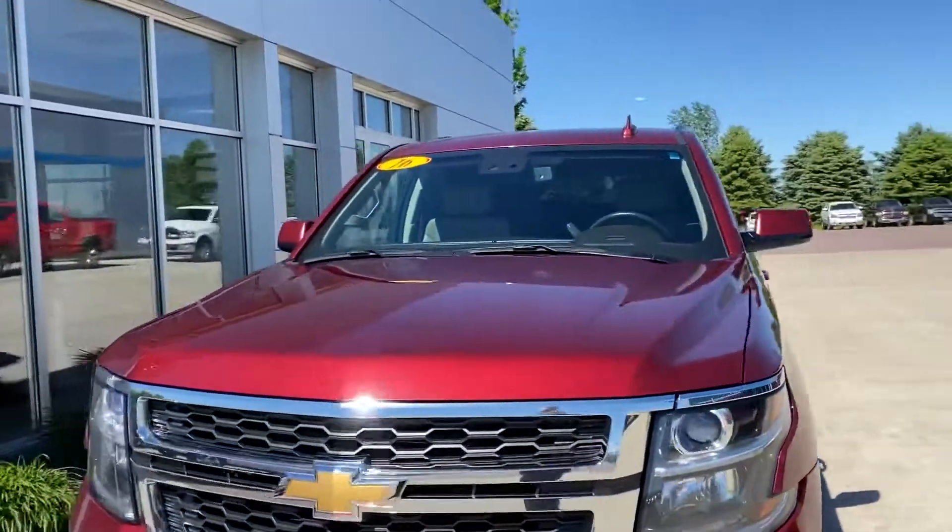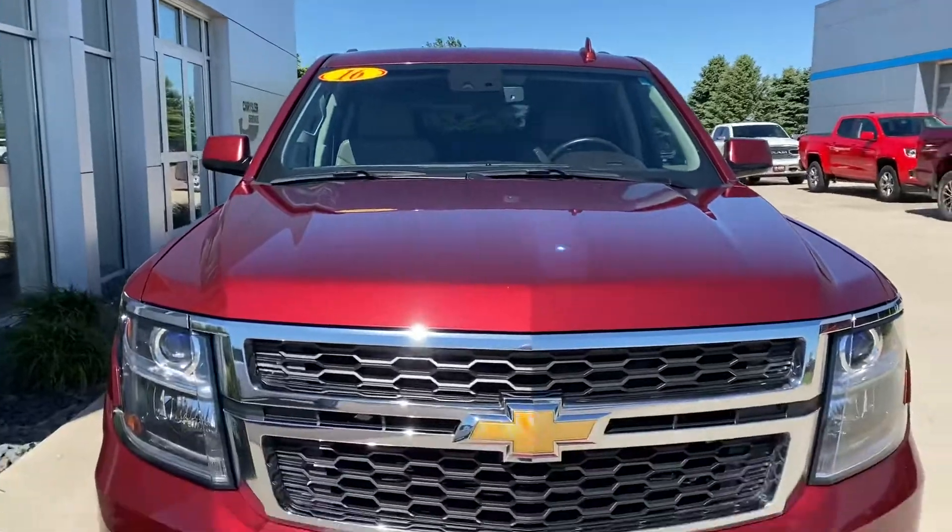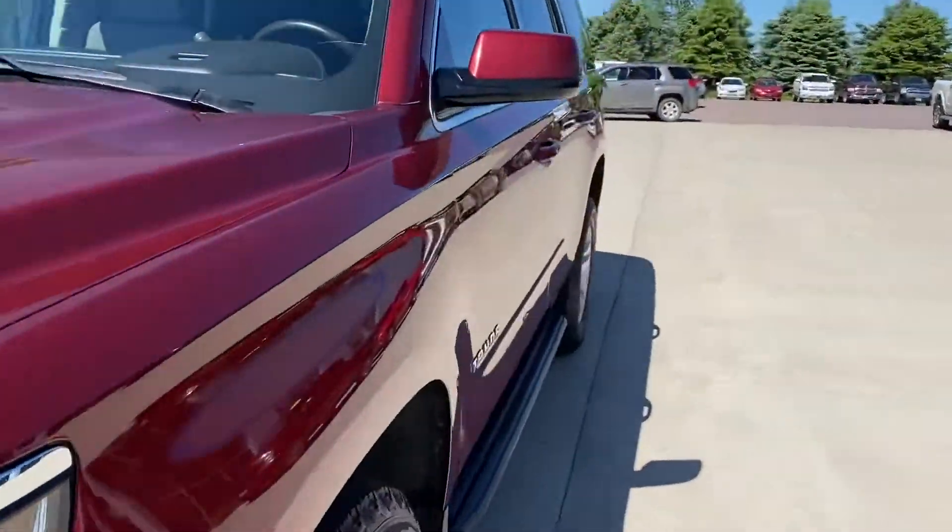Hey, this is Cade here at Ace Auto Plaza in Jackson. Just showing you a 2016 Chevy Tahoe we just got in. Sorry, it's really windy.